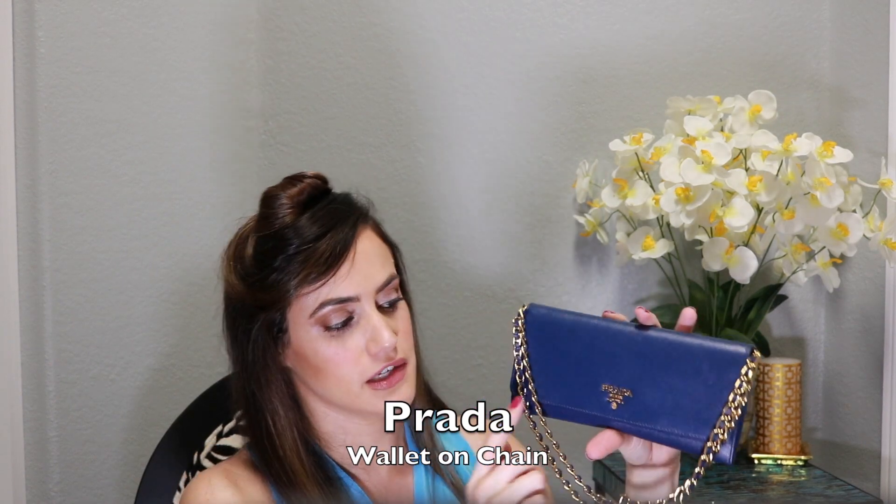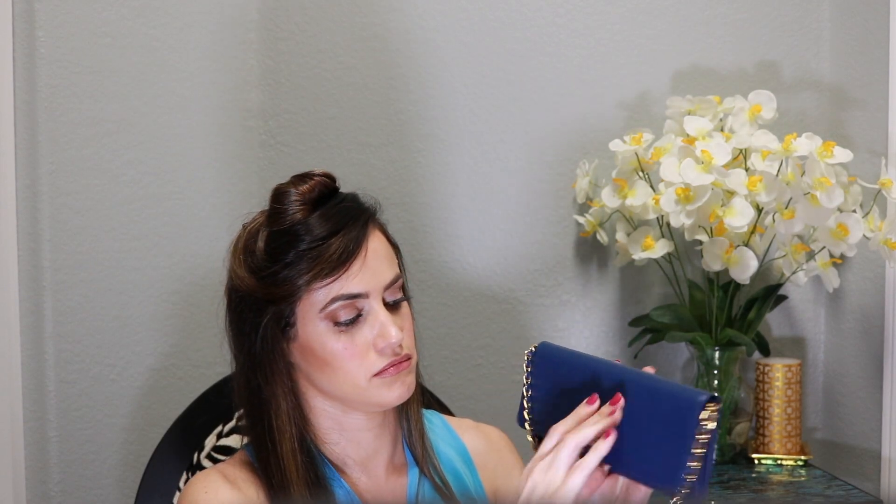One of my last pieces is this Wallet on Chain by Prada in blue saffiano leather. I absolutely love this — it was one of my first SLGs. I had the chain wrapped around inside to make it a shorter length. The inside has two long pockets in the front, then once you open it there's a separator with a zipper, another pocket, three card slots on each side for a total of six, and an additional long pocket. The strap is removable.